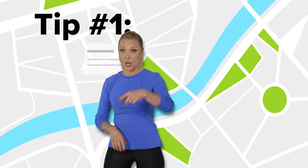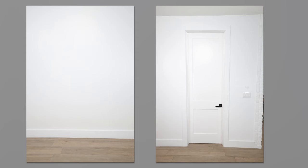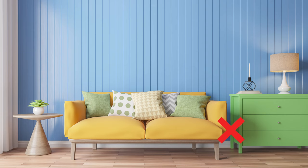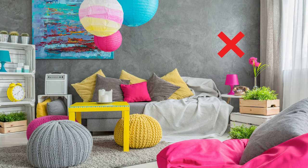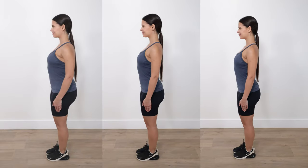Number one: location, location, location. Please use a plain wall or a door. Avoid patterns, bright colors, clutter, or any distracting objects in the background. Also try to use the same spot for all your before and after pictures.